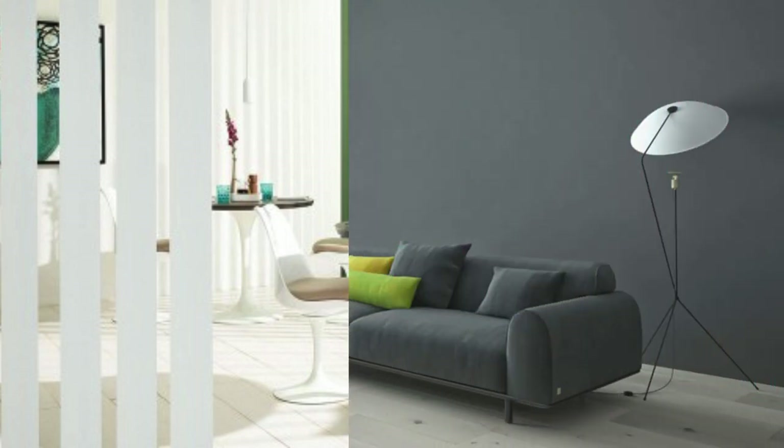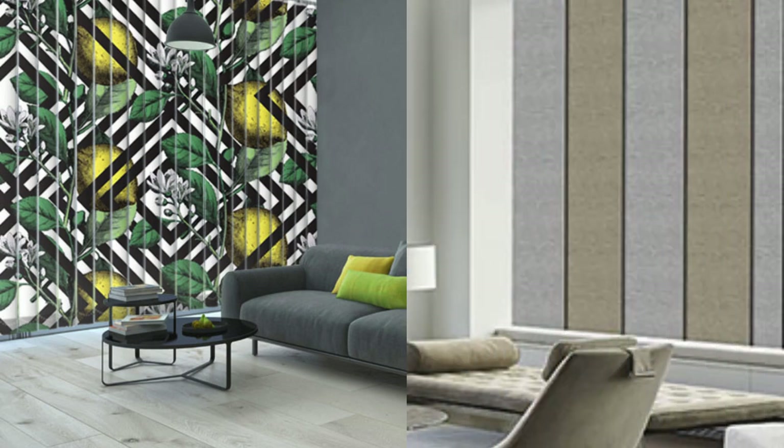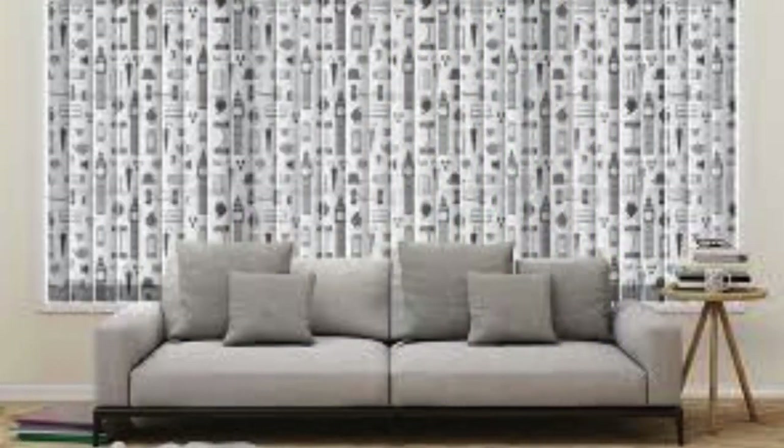In conclusion, the appeal of vertical blinds lies not only in their functional features, but also in their transformative impact on the visual and spatial aspects of a room. Their adaptability to different window types, ease of operation, and customizable design elements make vertical blinds a versatile and practical choice for those seeking a window treatment that seamlessly integrates with their living or working environment.